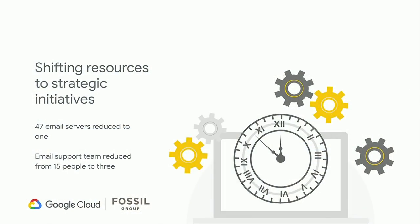Getting G Suite implemented had an effect on our current setup. Before, we had an on-prem solution. We freed up a lot of infrastructure — 47 servers had to be shut down. Our IT workforce at the time was approximately 15 people dealing with calendar and contacts only. We were able to reduce this to three people, and today it's not even three full-time equivalents — it's probably less than one full-time equivalent spent on all of that in IT.